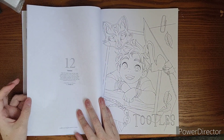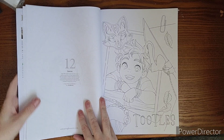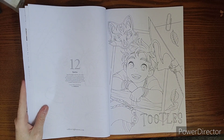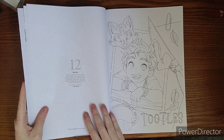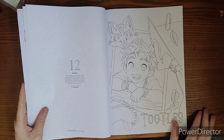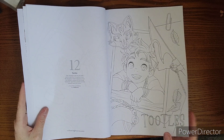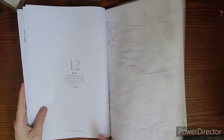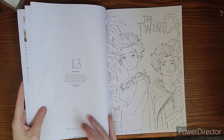Okay — Toodles. This is where the little quotes come in handy, because off the top of my head I don't remember Toodles. The quote reads: 'Not the least brave but the most unfortunate of all that gallant band, he had been in fewer adventures than any of them, because the big things constantly happened when he had stopped around the corner.'